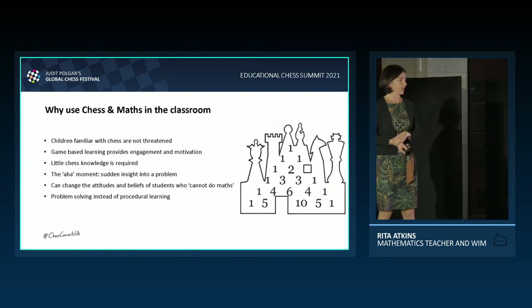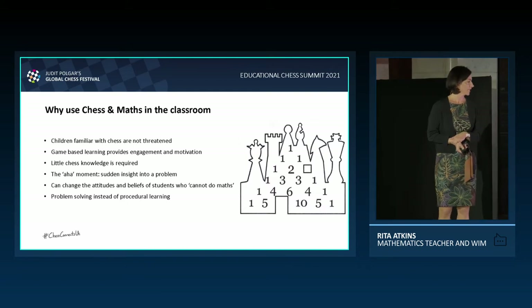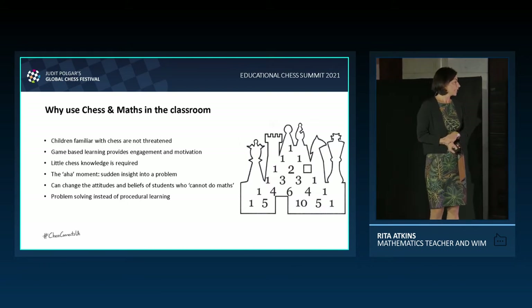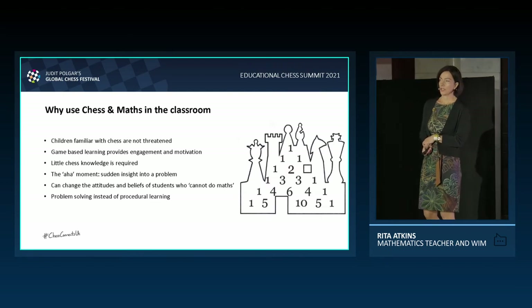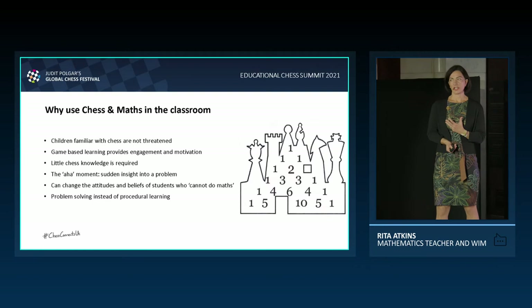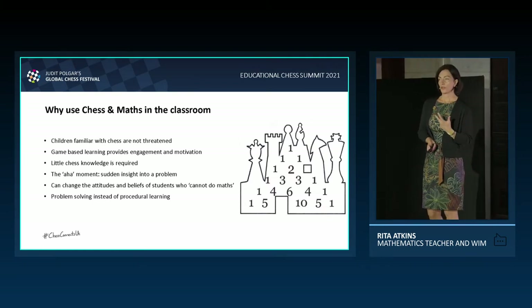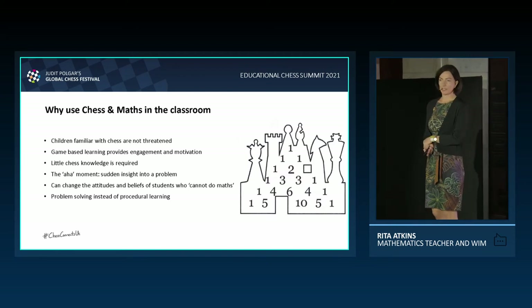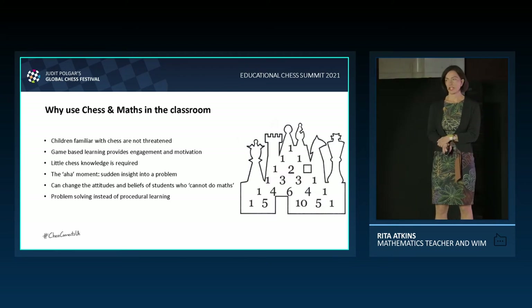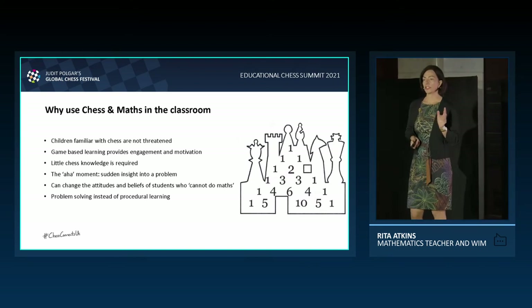That's why their children can't do maths — so it's a great attitude changer. And last but not least: problem solving instead of procedural learning. Procedural learning is a set method to accomplish a task. What's wrong with teaching mathematics through procedural learning? A slight variation in the problem and the children panic — they throw their hands up.